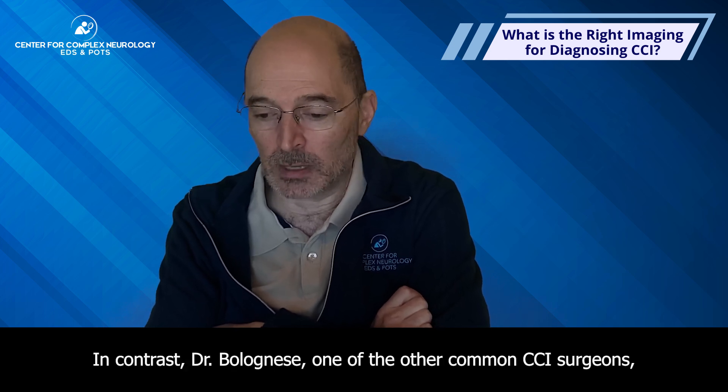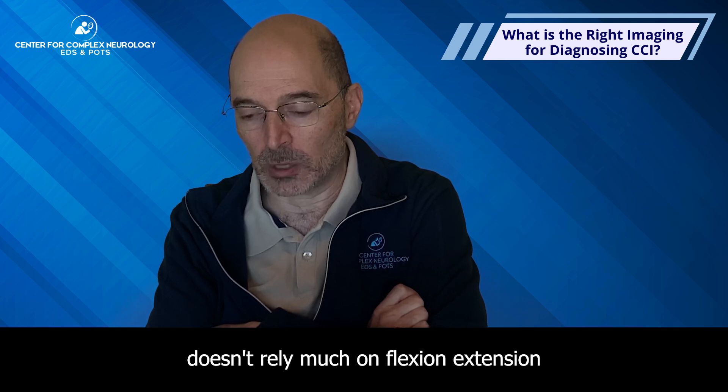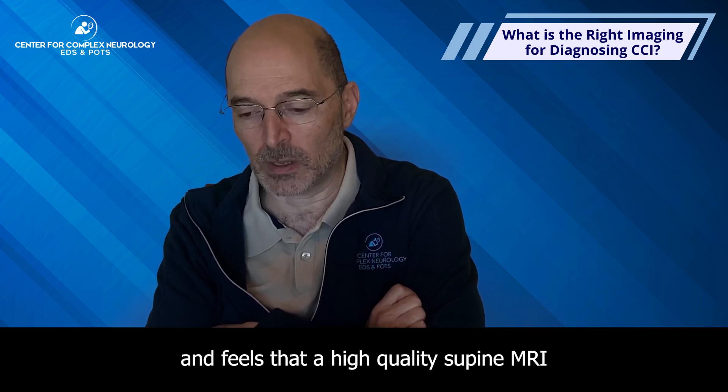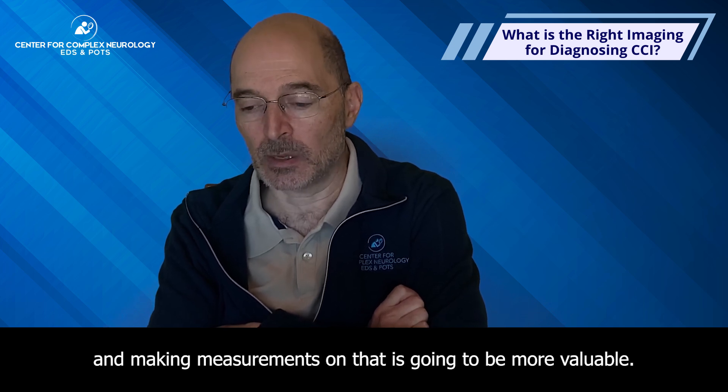In contrast, Dr. Bolanesi, one of the other common CCI surgeons, doesn't rely much on flexion extension and feels that a high quality supine MRI, and making measurements on that, is going to be more valuable.